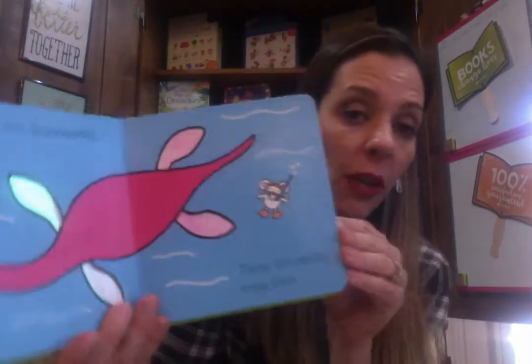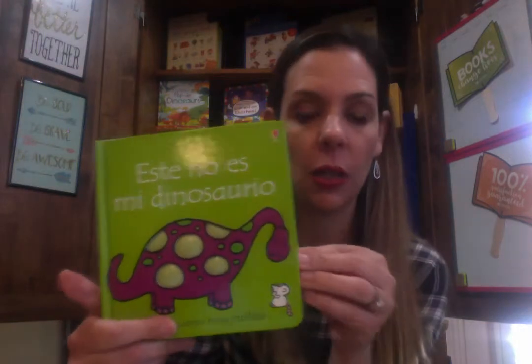These are also great if you want to teach your English-speaking child how to speak Spanish. They would be great for that because there are not very many words — very basic.